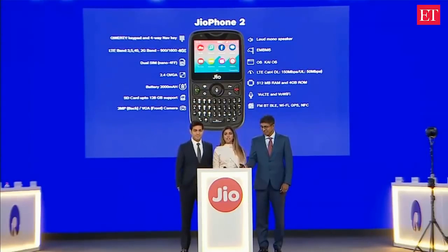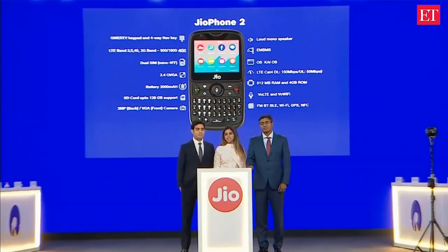Geophone 2 comes with many more advanced features. The existing Geophone model and Geophone 2 will both be available side-by-side in the market. You can choose whichever model suits your needs best.